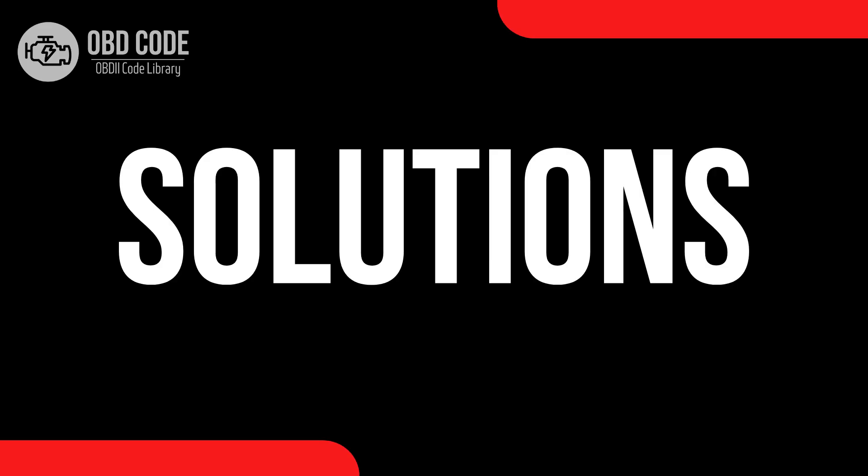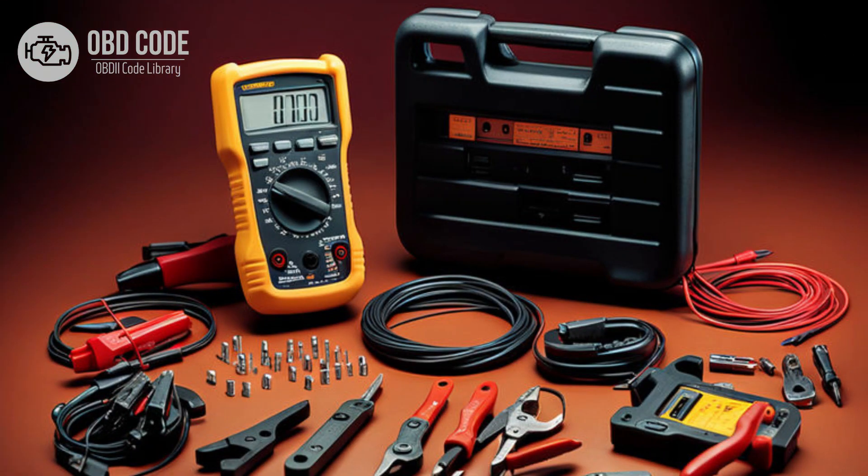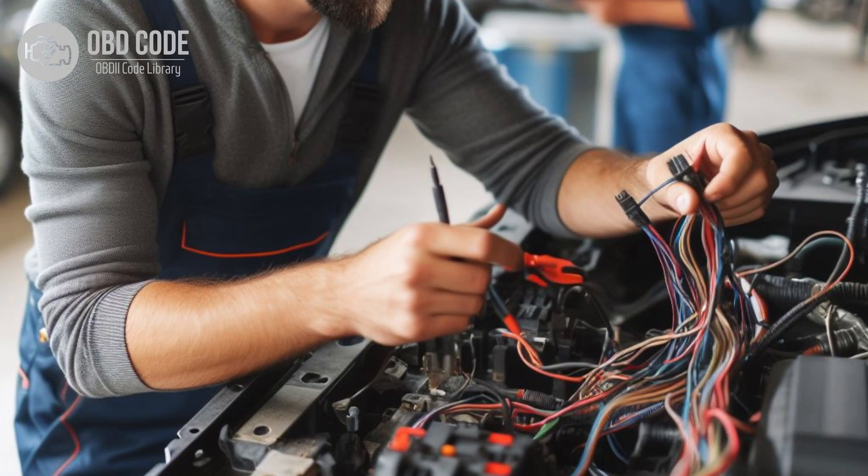Code Solutions P0674: 1. Use a diagnostic scanner to retrieve freeze frame data and all associated trouble codes. This information can help pinpoint the root cause of the issue. 2. Inspect the glow plug in cylinder 4 for any signs of damage or wear. Test the glow plug using a digital multimeter to ensure it is within the specified resistance range. Replace the glow plug if it is found to be faulty. 3. Inspect the wiring and connectors related to the glow plug circuit for cylinder 4 for any signs of damage, corrosion, or loose connections. Repair or replace damaged components as needed.